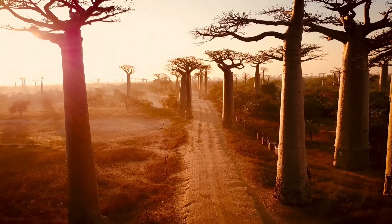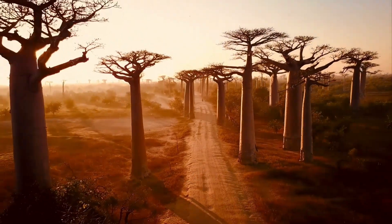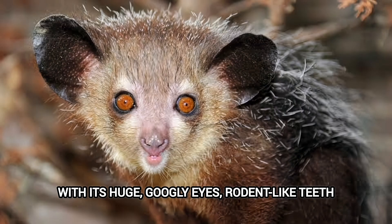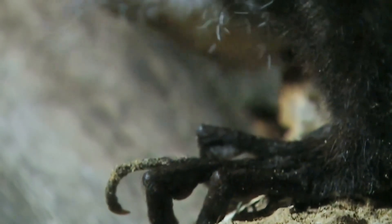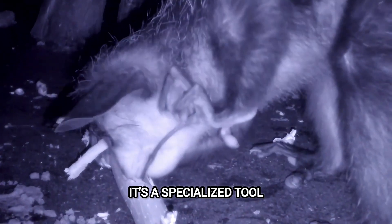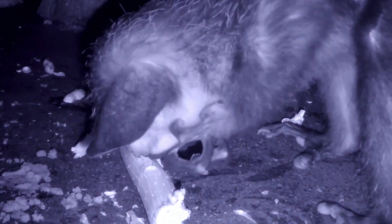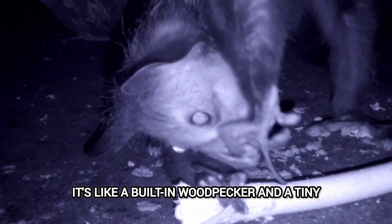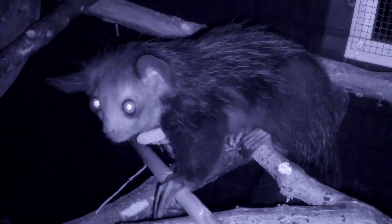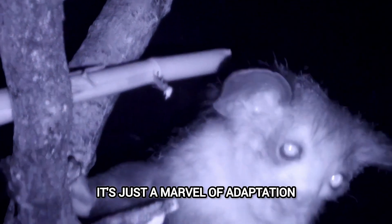Number 3: The Aye-Aye. Let's venture to Madagascar for a creature that looks like it was assembled from spare parts from a haunted doll factory — the aye-aye. With its huge googly eyes, rodent-like teeth, and ears like a bat, it already looks pretty unusual. But its most striking feature is its incredibly long, thin middle finger. This finger isn't just for show — it's a specialized tool. The aye-aye taps on trees to find hollows, listening for insect larvae inside, then uses that same finger to gnaw through the wood and extract its meal. It's like a built-in woodpecker and a tiny, furry detective all rolled into one. It's so unique, it's easy to see why some local folklore considers it a bad omen. But honestly, it's just a marvel of adaptation.